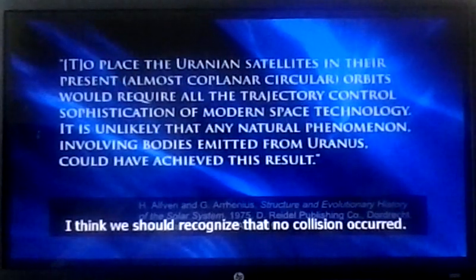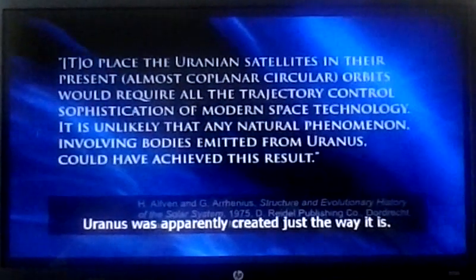Here's what one scientist said about Uranus's moons — a Nobel Prize winner in Physics. He said: to place the Uranus satellites in their present almost coplanar circular orbits would require all the trajectory control sophistication of modern space technology. It is unlikely that any natural phenomenon involving bodies emitted from Uranus could have achieved this result. I think we should recognize that no collision occurred — Uranus was apparently created just the way it is.